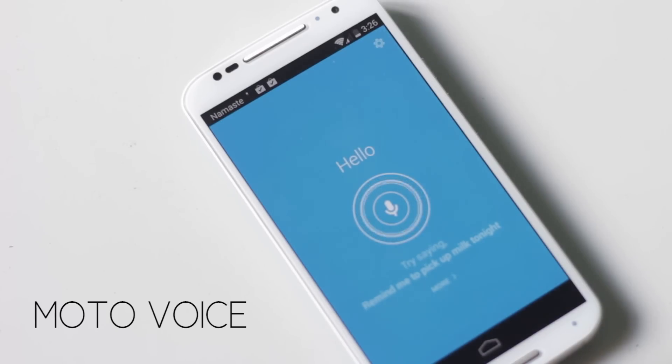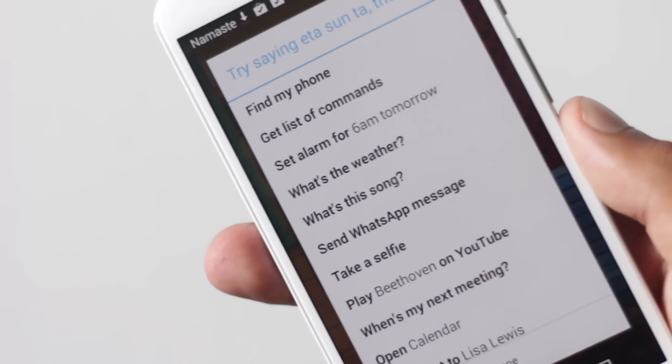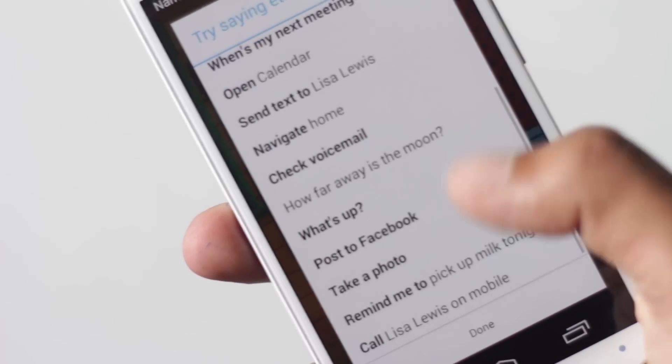First of all, the Moto Voice feature. You can set a custom phrase, and whenever you say it, Moto X will become active and you can perform certain tasks. This feature even works when the screen is turned off. There are a lot of commands that can be used offline, and if you speak any other command, it will be opened through Google Now.